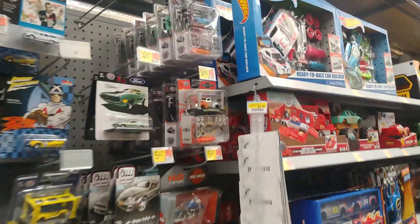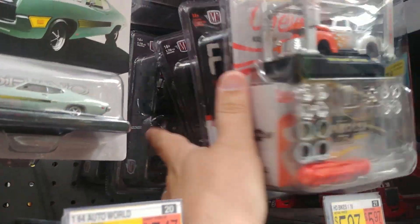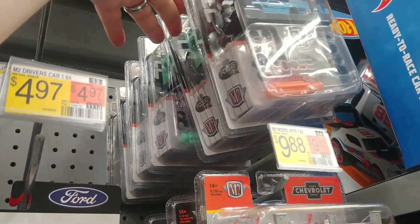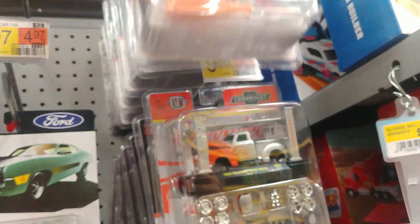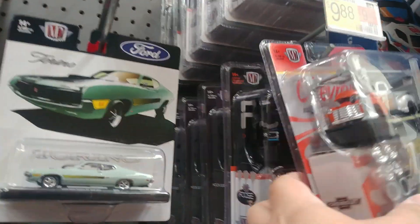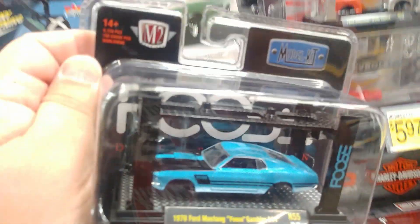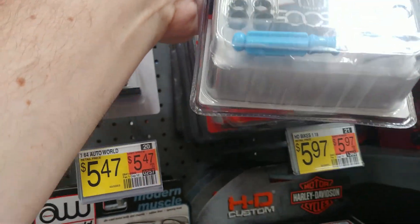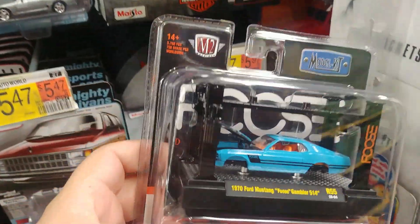We got lots of model kits. We did get some of these at my local store — they've had all those. This is the newer wave. That would be a chase I guess — wait a minute. The interior, that's like orange. Hold up, hold up. Yeah, they did that again. I was going to say the ones I saw were black. They did that again — that's a chase piece.